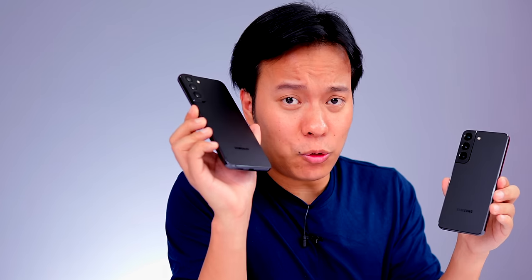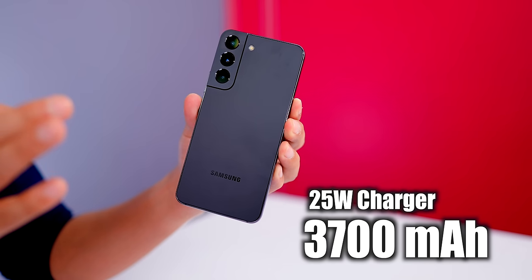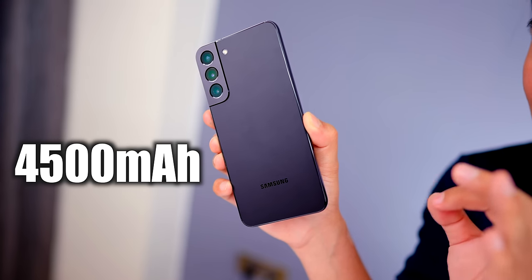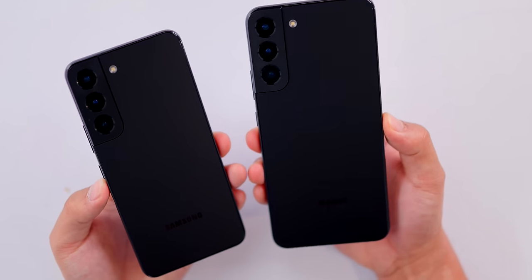The price of S22 is ₹72,999 and the price of S22 Plus is ₹84,999 — I will give offers in the description. In S22 you have a 3700mAh battery with a 25W charger. In S22 Plus you have a 4500mAh battery with a 45W fast charger. And obviously the S22 is compact and lightweight so battery usage is a little different.